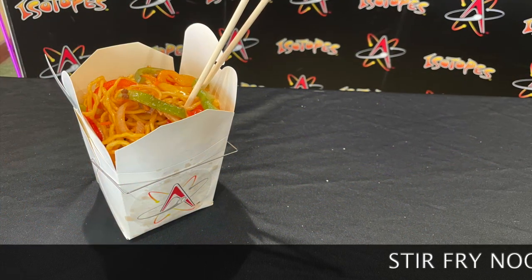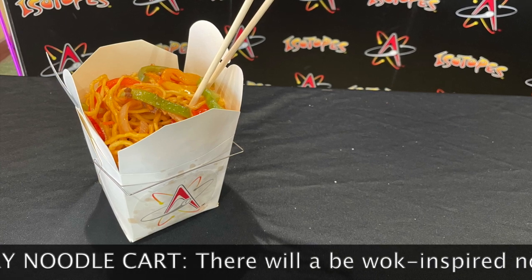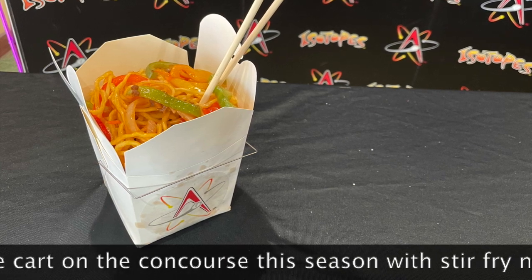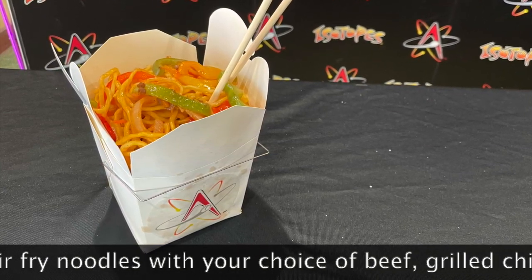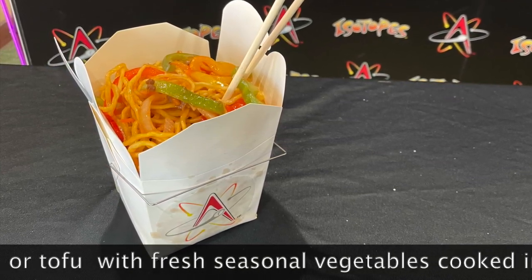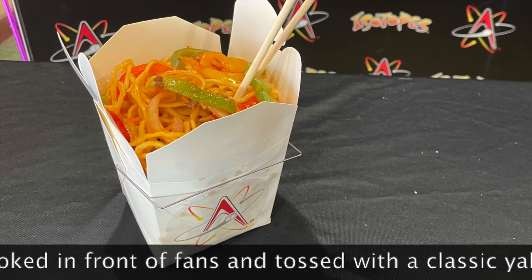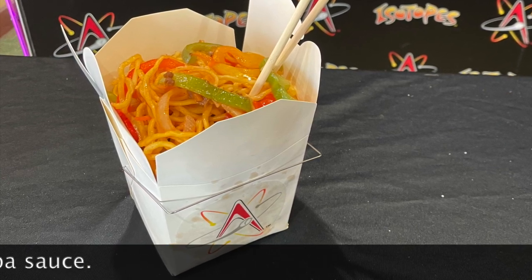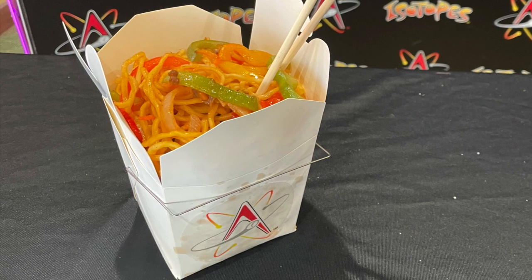I'm putting a brand new noodle cart out on the concourse — this will be something new for me. I've always been inspired by Chinese or Oriental-style food, but this is a yakisoba noodle, a Japanese noodle with yakisoba sauce. It'll come in an actual container, served with chopsticks. We can do beef, chicken, or tofu on this.